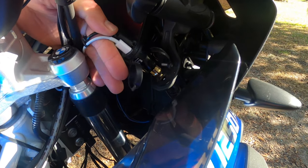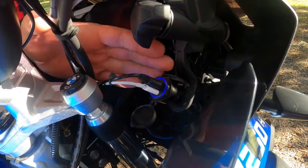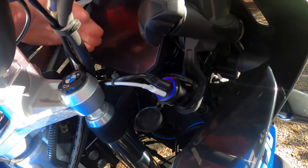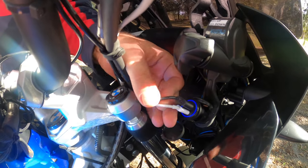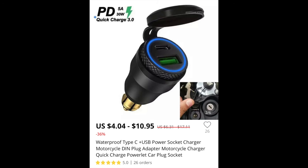I also have this USB charger for BMW that I purchased from AliExpress — only $10 and it takes three to four weeks to arrive. It comes in blue, red, yellow, or white LED lights; I got the blue because it matches my bike's color. I chose the one with one USB port for the GoPro and one USB-C port for my iPhone, so I can keep charging my phone while riding.